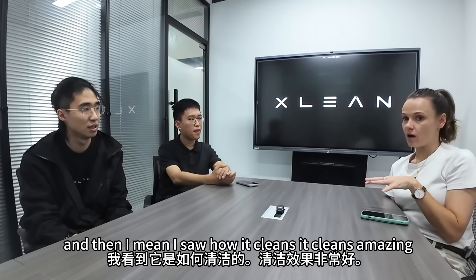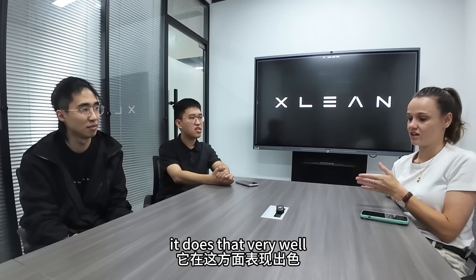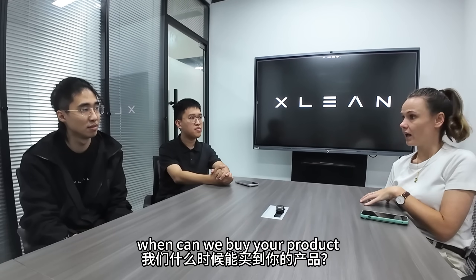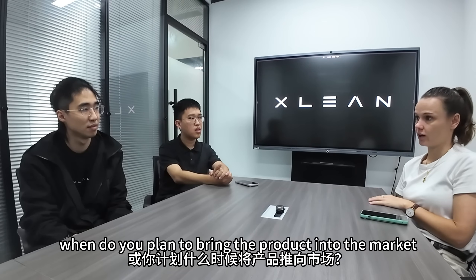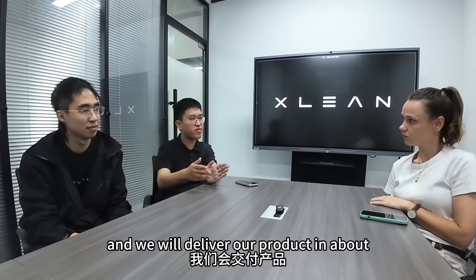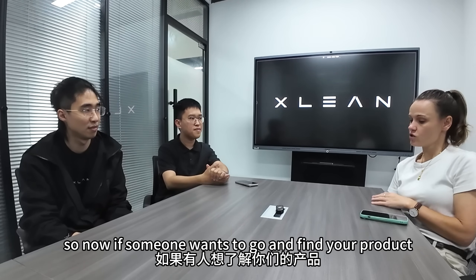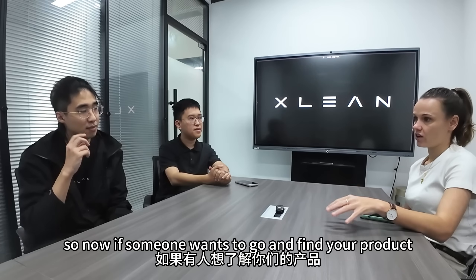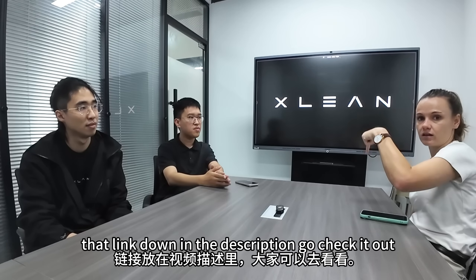I saw how it cleans — it cleans amazingly, which is the main function. It's a vacuum cleaner that needs to clean, and it does that very well. When can we buy your product? When do you plan to bring it to market? Our product will be coming soon on Kickstarter and we will deliver in about 4 to 5 months. I'll put the link down in the description — go check it out. Thank you.